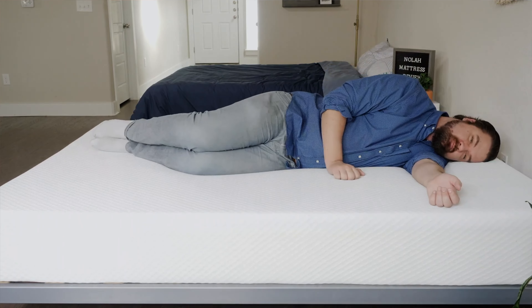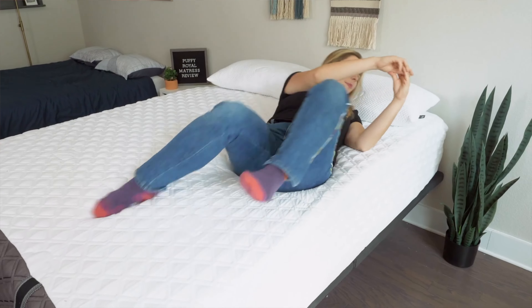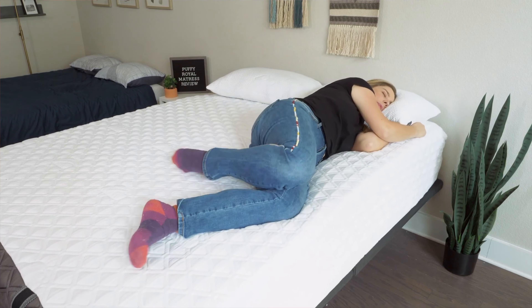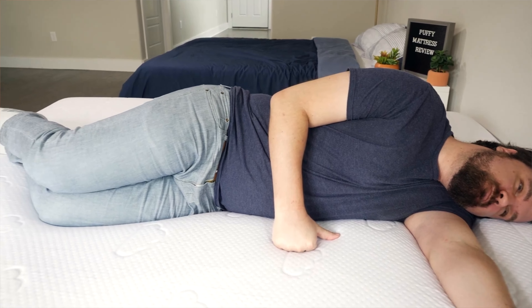Side sleepers want to look at something on the softer end — less than 6.5, around five and a half or a six, or maybe even softer. That's because for side sleepers, it's all about pressure relief. When you're on your side, all of your weight is concentrated on your shoulders and your hips, and you want to relieve pressure buildup in those areas. You want some soft layers right on top of the mattress, but at the same time you don't want something too soft — if your mattress is too soft, it could take your spine out of alignment and cause back pain over time. You want to keep your spine in good neutral alignment.